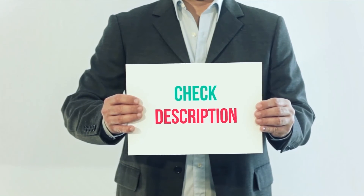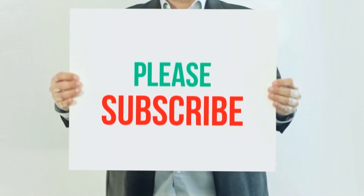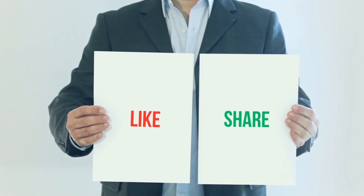You can check out those links for more information and the latest price. Thank you for watching this video — please subscribe to my channel, leave a like, and share with your friends.